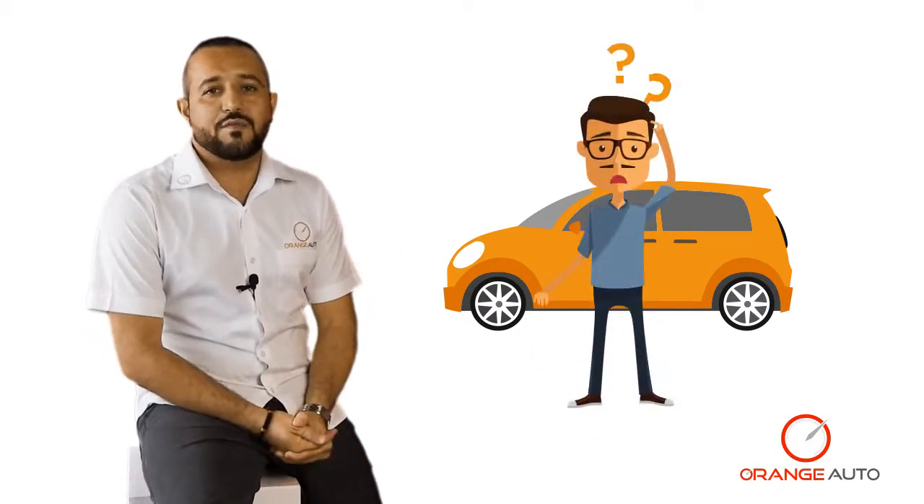Last but not least, if you are not sure about any of these, you can take your vehicle to a car care professional and they can check it for you.